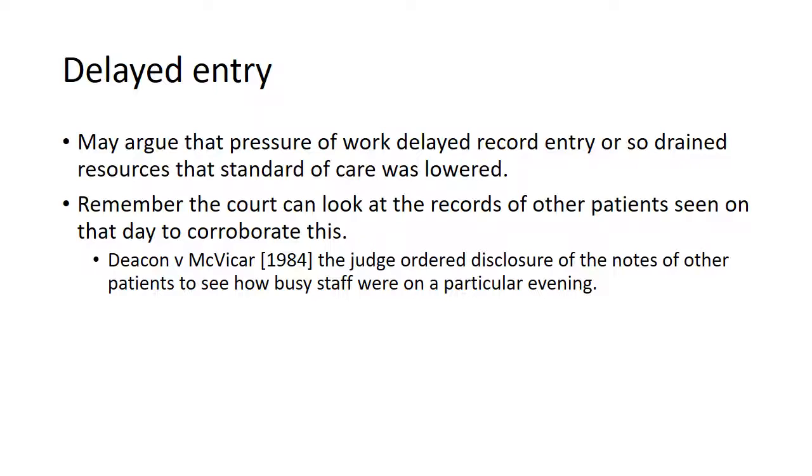In Deacon and McVicar, a woman complained that she and her child were harmed as a result of a mismanaged labour. The staff in the maternity unit argued that this was a singularly eventful night with many, many emergencies. They'd had more staff but were still overwhelmed. The judge ordered disclosure of the records of the other mothers and babies in the unit that evening and they also corroborated just how singularly eventful that evening was. The judge said that the team could have done no better with the resources they had and were not negligent.